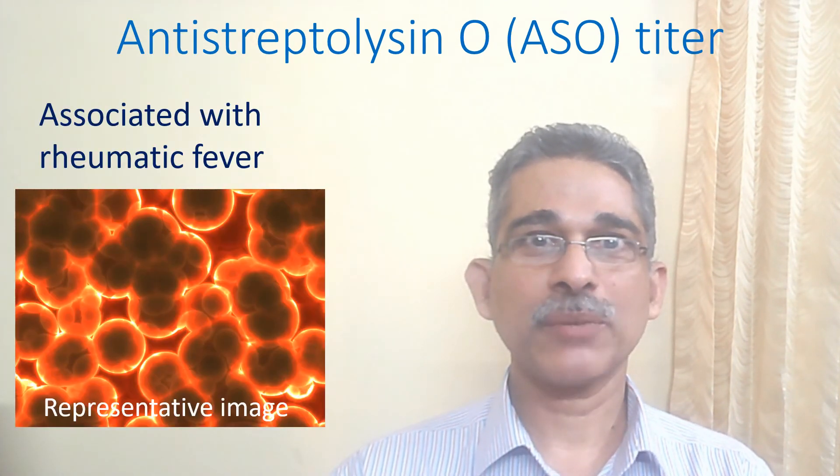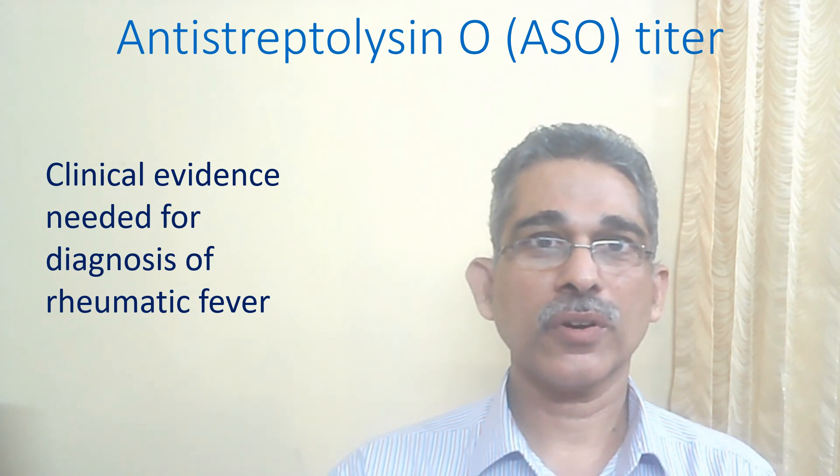Elevated anti-streptolysin O, ASO titer, indicates recent infection with streptococcus, a bacteria which causes sore throat. It is a supportive test in the diagnosis of rheumatic fever, a disease which can involve heart walls. However, associated clinical evidence is needed for the diagnosis of rheumatic fever.